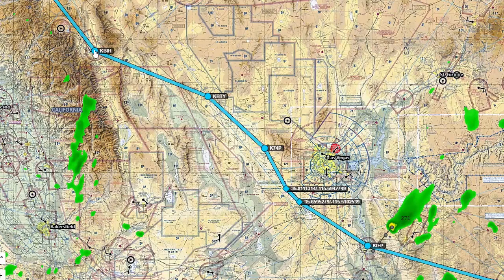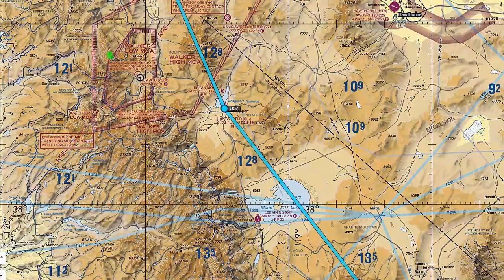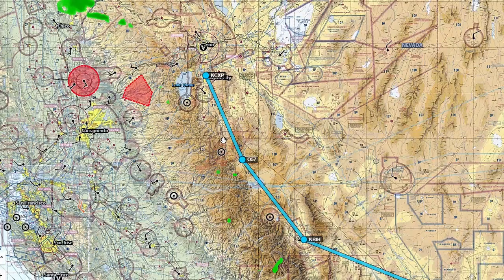After fueling in Bishop I had 150 miles to Carson City. I decided to make a stop at Bridgeport after 77 miles to ensure plenty of fuel. It only takes about 20 minutes to stop and get fuel — whether it's a Class D where they pump it for you or a self-serve pump with a credit card. Flying right over Mono Lake, I decided to land at Bridgeport for a fuel stop.